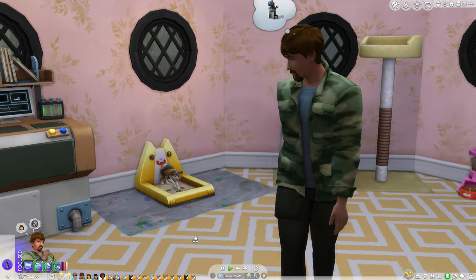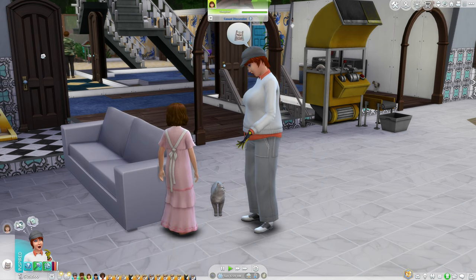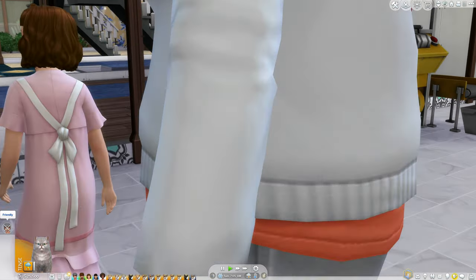We have 24 sim hours to complete today's quest. Rolling for it: convince a pet to breed. That doesn't necessarily mean they'll have kittens — breeding doesn't have to be successful.